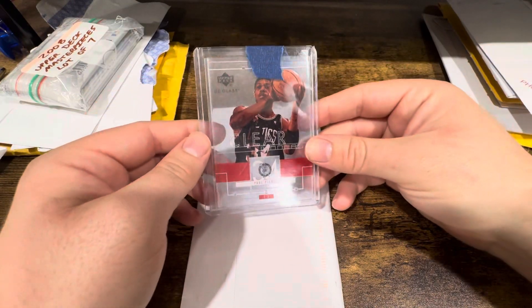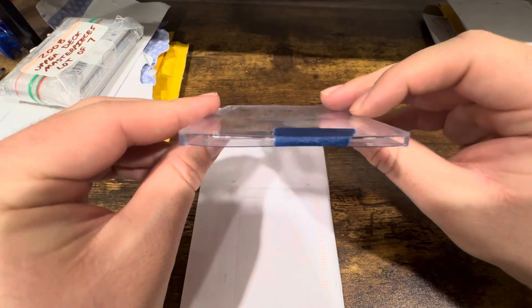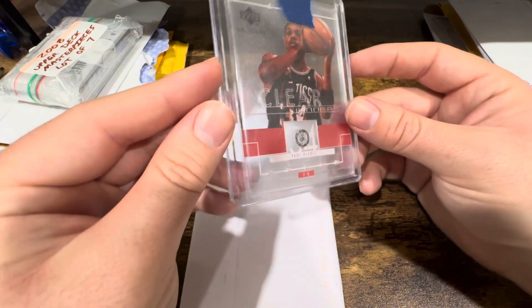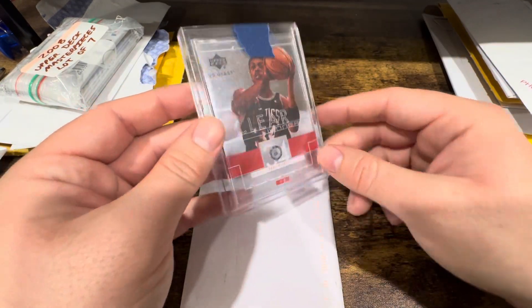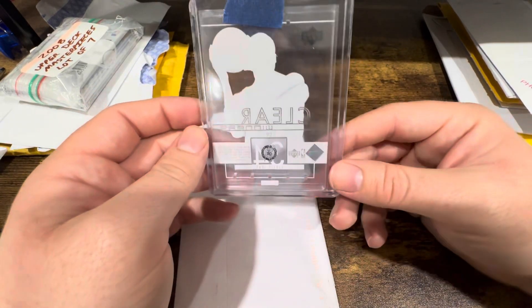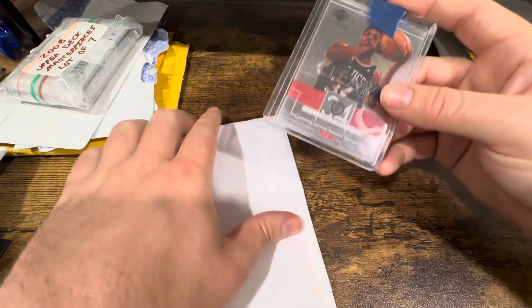Opening this Paul Pierce — very nice package, strangely in a ginormous top loader, but apparently the seller didn't want to use the normal size. I'll take it — I could probably use it for one of my thicker cards. This is one of the clear proof Upper Deck cards. Can't tell if those scratches are from the card or not, but it's 2003, so that's that for the random cards.